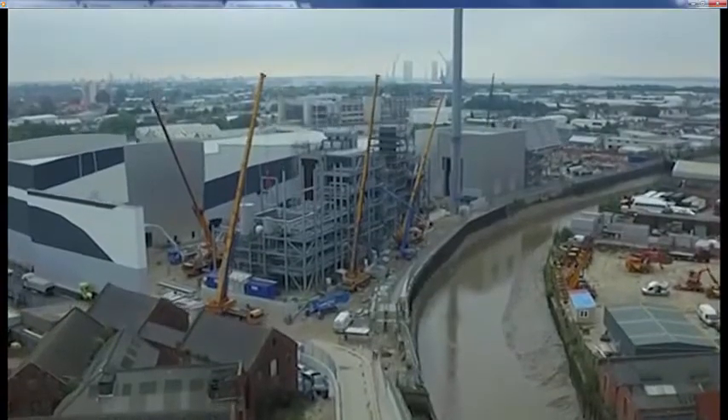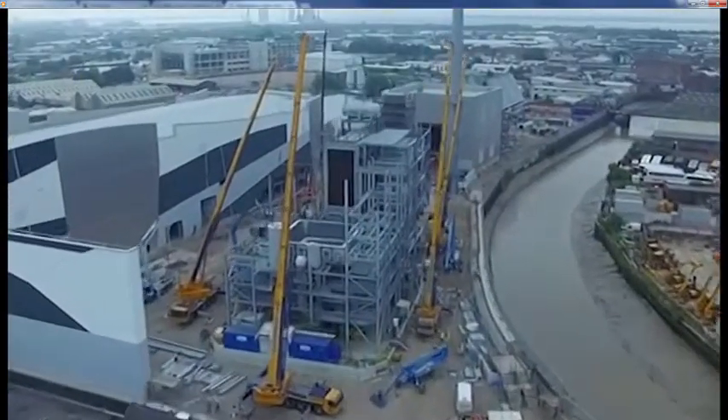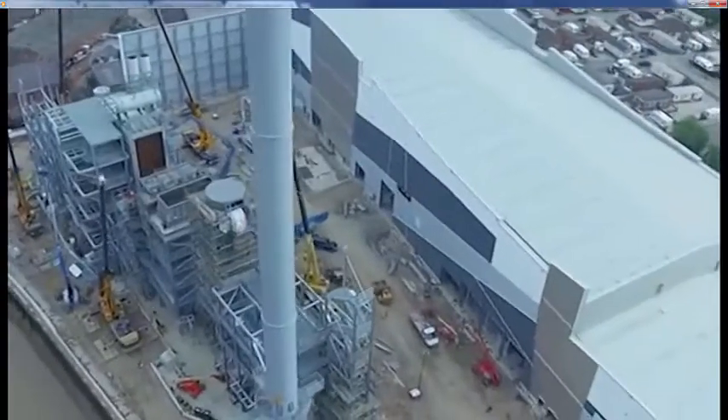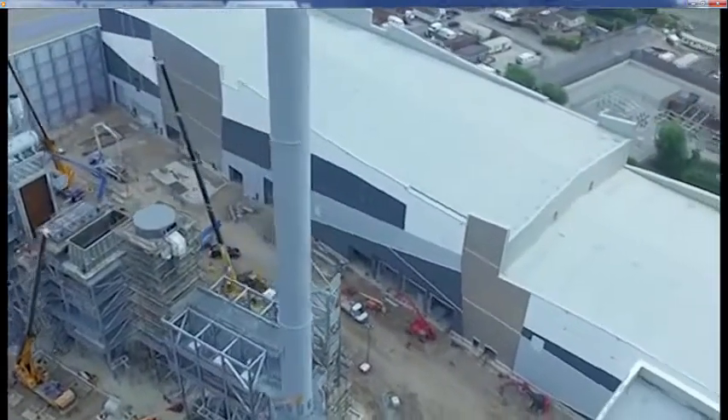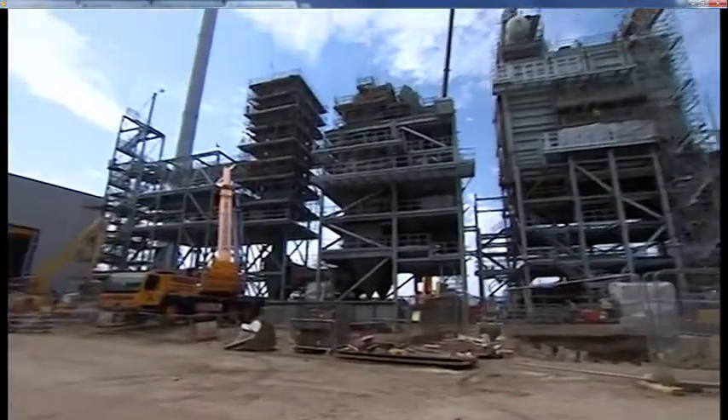Rising from the banks of the River Hull, what's claimed to be one of the UK's most innovative green energy projects. Energy Works is still being built by an army of 350 contractors. It dominates the local skyline.